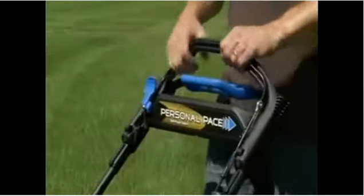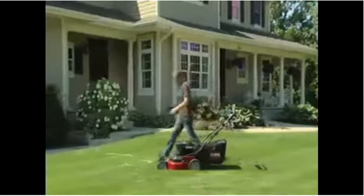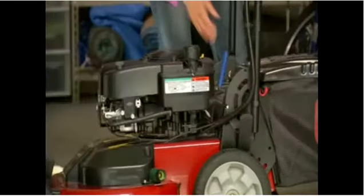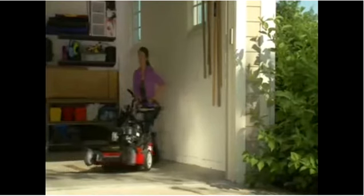The Timemaster's Blade Stop System gives you the freedom to momentarily step away from the mower without having to stop and restart the engine. The quick stow lever lets you reposition the handle for easy storage or adjust handle height to ensure a comfortable mowing experience for any operator.